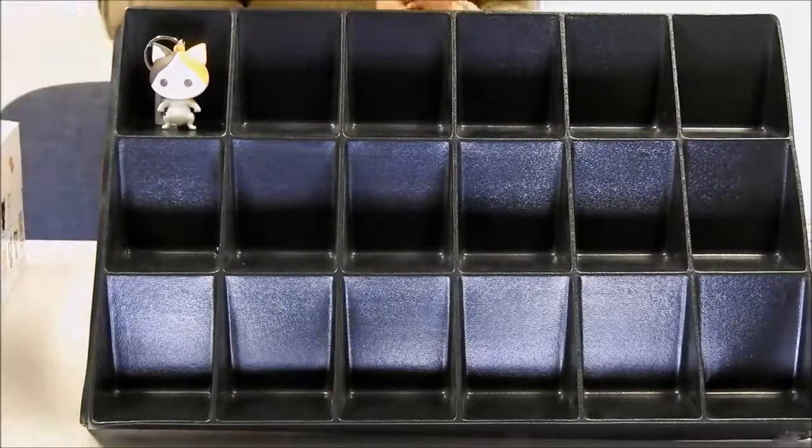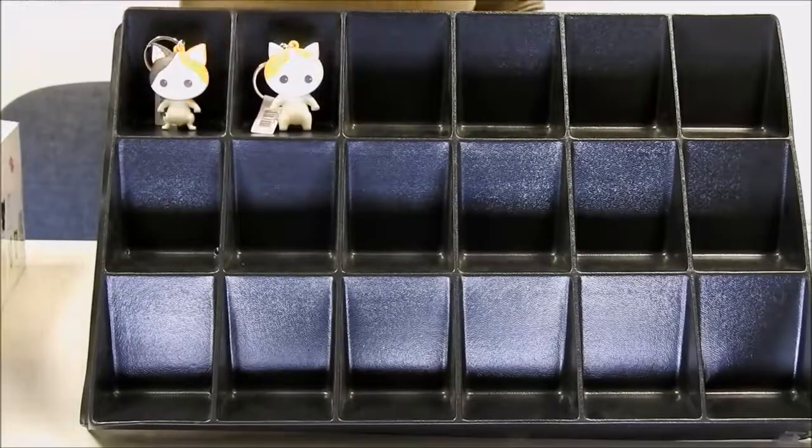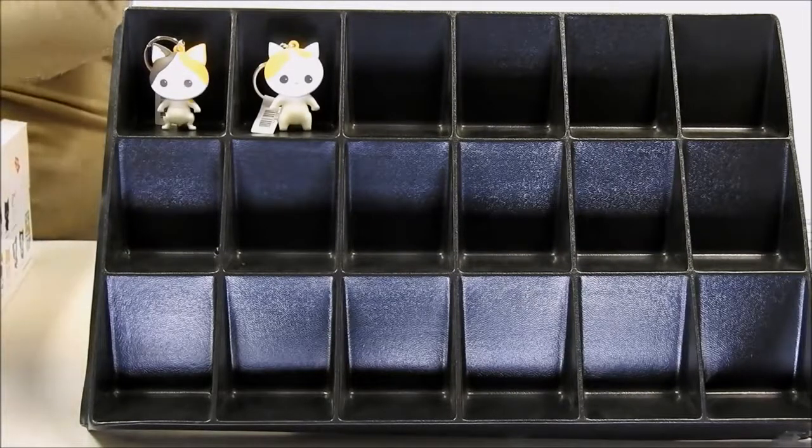Next we have our Exotic Short Hair. And next we have our Red Tabby.